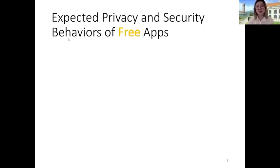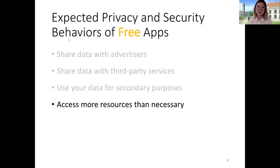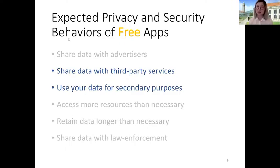On the flip side, users were more likely to expect free applications to share their data with advertisers, to share their data with third-party services outside of the main application, to use user data for secondary purposes — namely advertising — to access more resources than necessary, to retain data longer than necessary, and to be more willing to share data with law enforcement agencies.